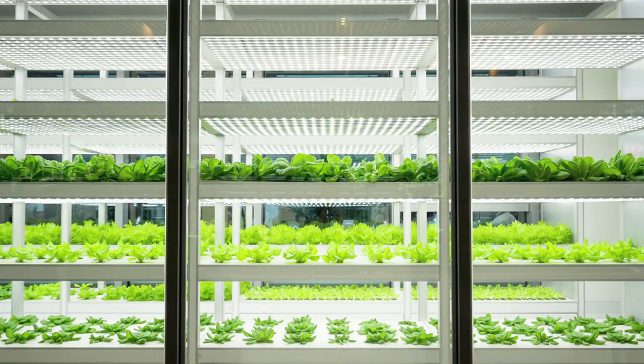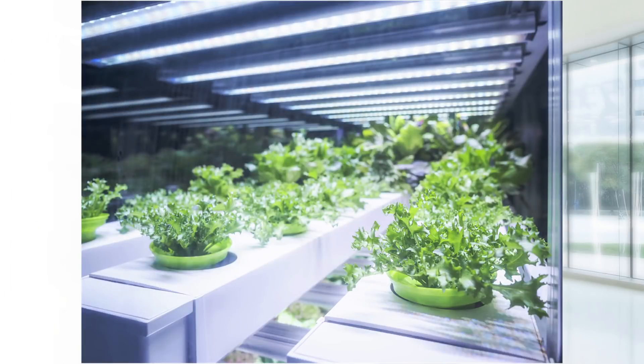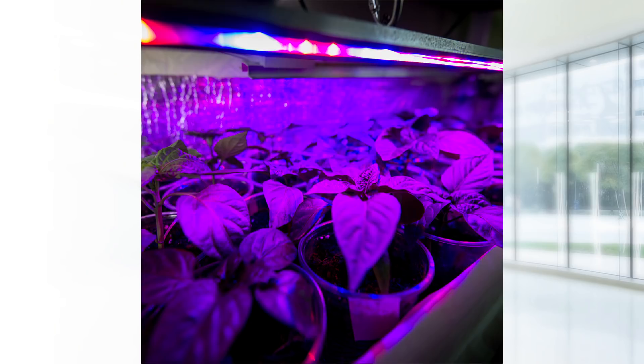Horticulture involves producing plants for food and non-food by using art, science, and technology. Crops such as herbs and leafy greens are increasingly being planted in vertical farms, as this allows year-round crop production. It reduces fossil fuels and makes use of abandoned buildings.